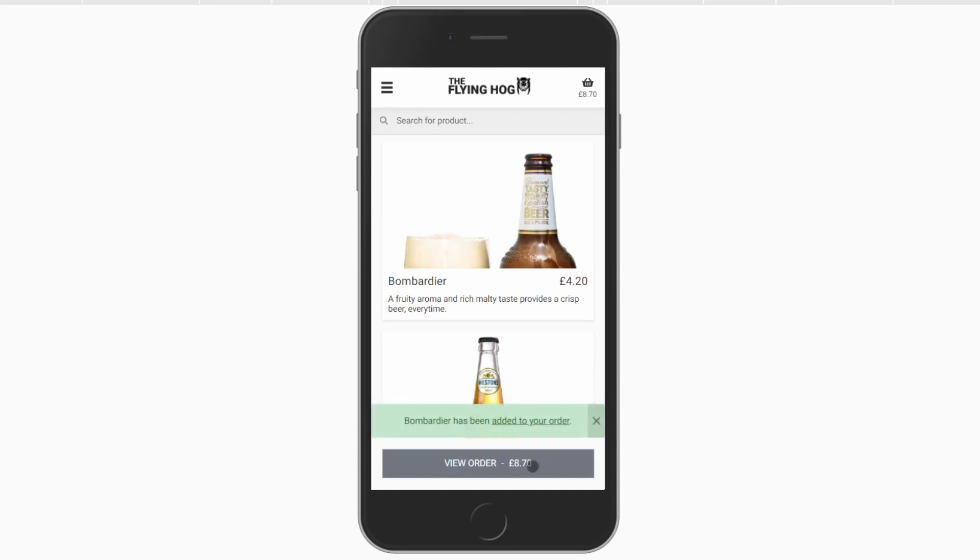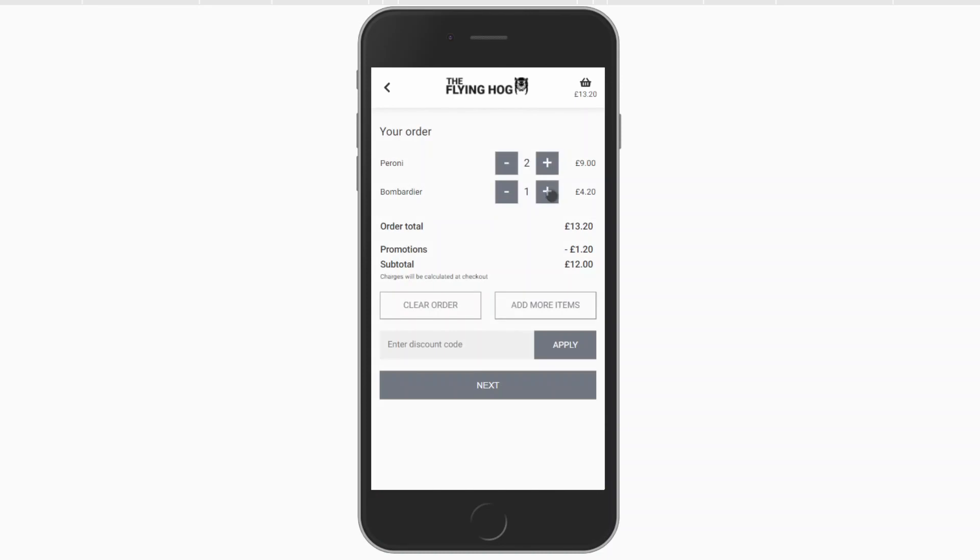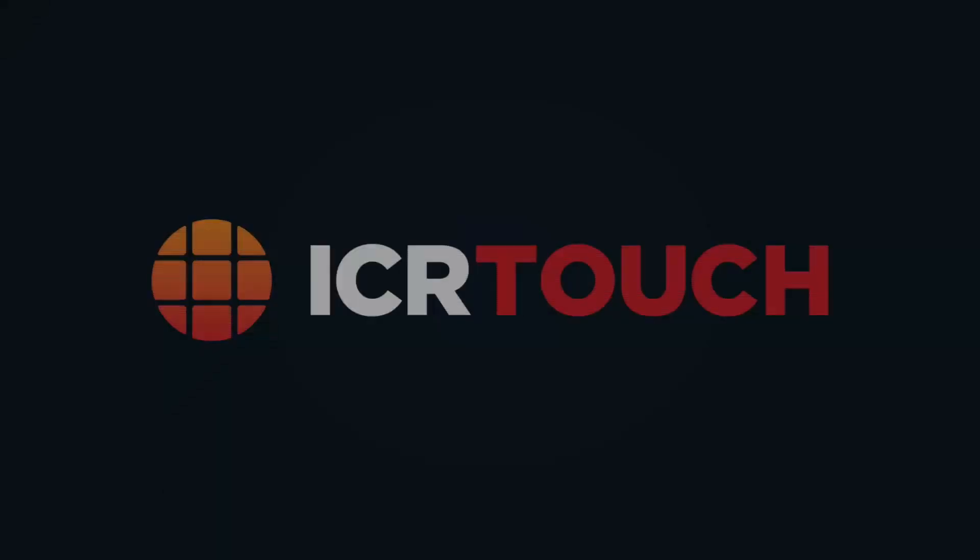Simply add the qualifying items to your basket, and as soon as the quantities have been reached, the discount will be automatically applied. Contact your ICR Touch partner for more information.